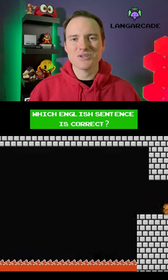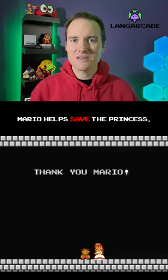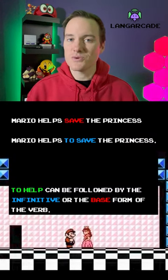Which English sentence is correct? Mario helps save the princess, or Mario helps to save the princess? If you thought both were correct, you were right.